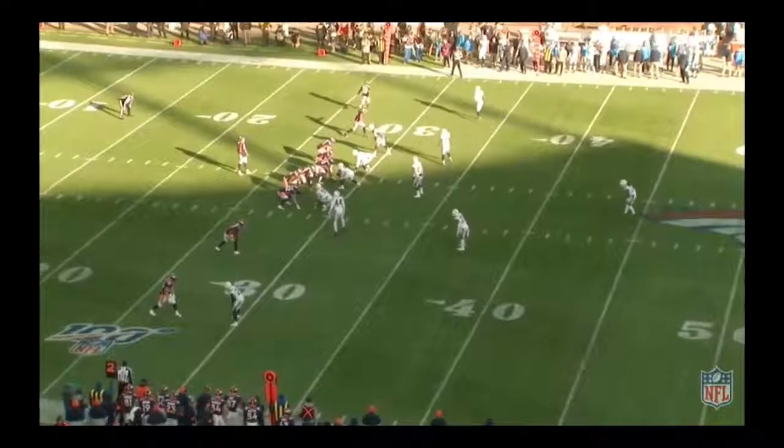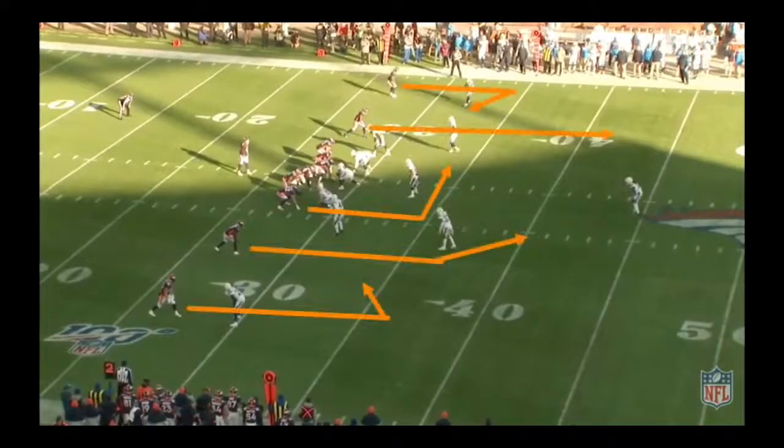Take a look at the progression of Drew Locke through his five games here. The Broncos come out in an empty formation on his first pass attempt. At the bottom of your screen, the No. 1 wide receiver on the outside is going to run a hitch route.